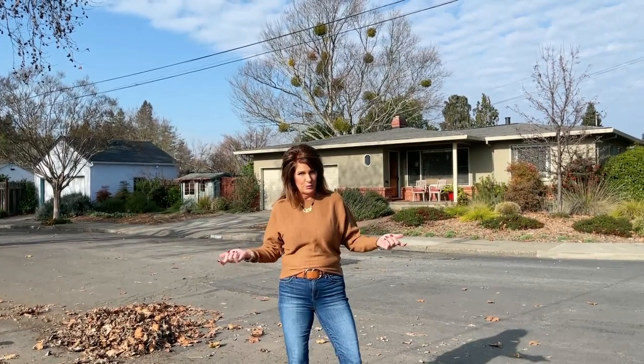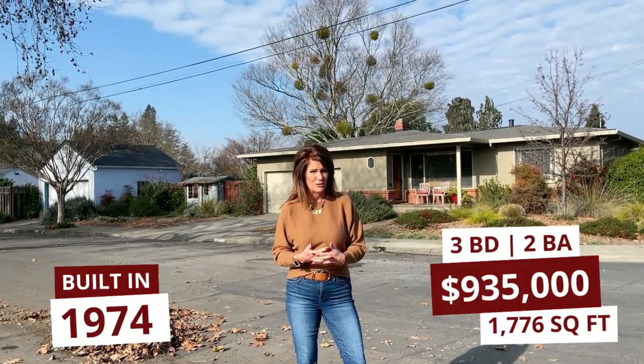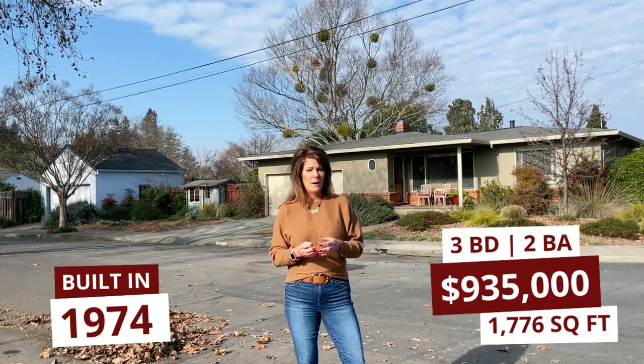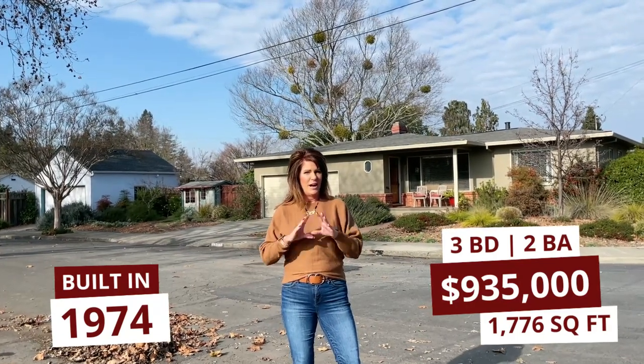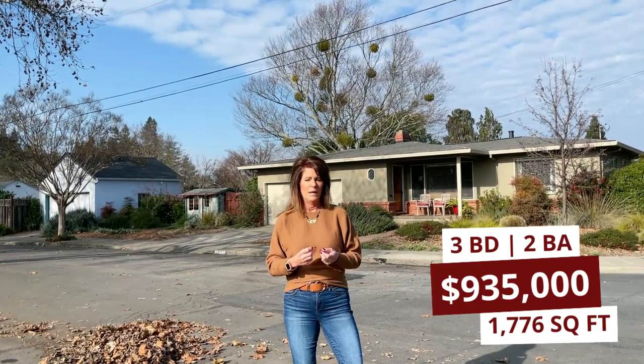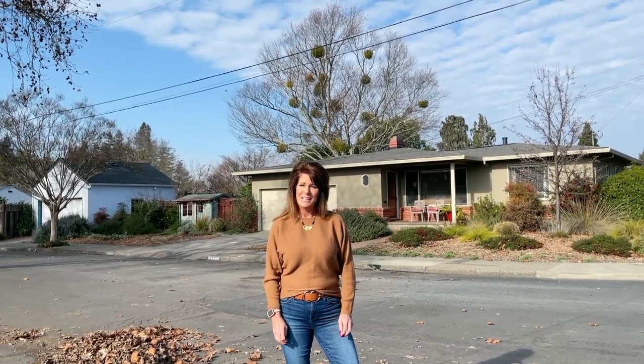Our last stop here in Sherwood Forest brings us over to Sherwood Drive, where a house recently sold for $935,000. This house was also about 1,800 square feet but had some really nice updates, like a high-end chef's kitchen with a Sub-Zero fridge and Viking appliances, upgraded flooring and bathrooms, and another good-size lot with a big backyard — just a wonderful neighborhood here in Sherwood Forest.